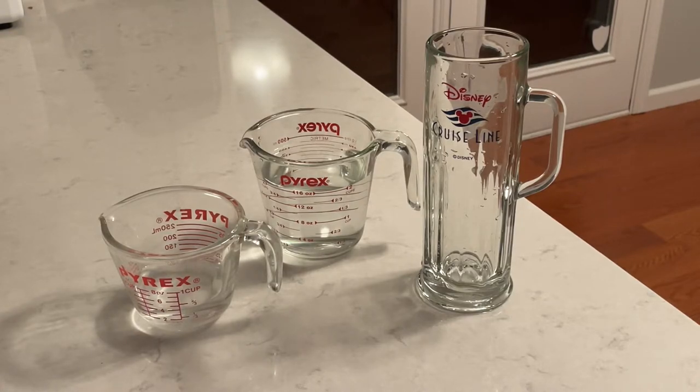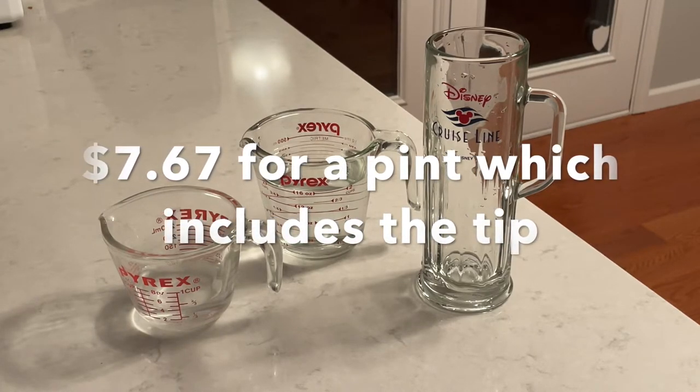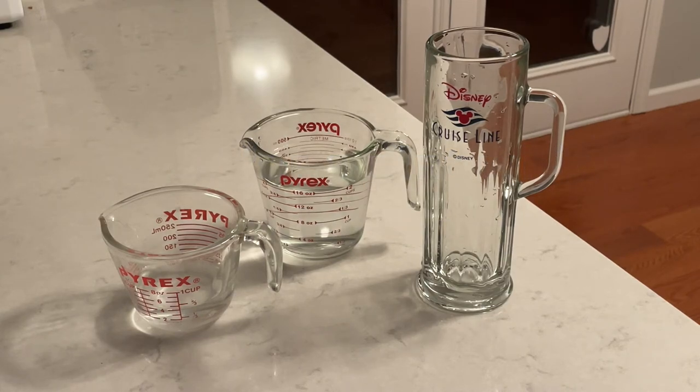Even if you get a 16-ounce pint glass in the U.S., it's very rare you'd actually get 16 ounces — you'd have to fill it right to the very top, one more drop away from spilling. That's a true 16-ounce pint. On the ship they advertise beer as a 16-ounce pint, and you can buy a Bud Light for $7.67 including the tip, which is the cheapest beer available.